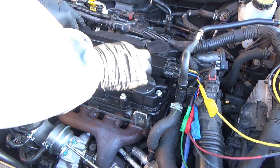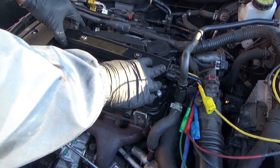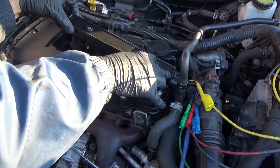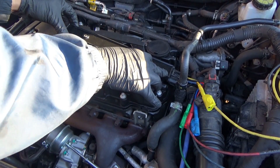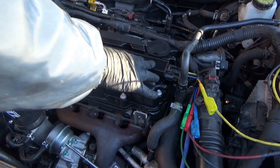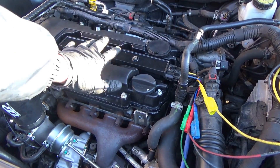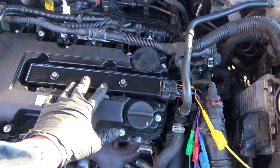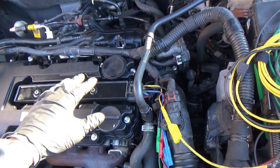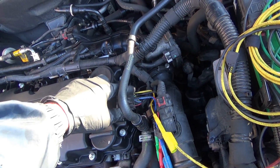I have the coil pack loosened up. You can hear sparks on cylinders three and four. On one and two there's no spark — no spark visible — and the engine runs exactly the same.